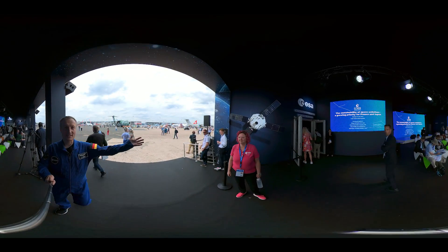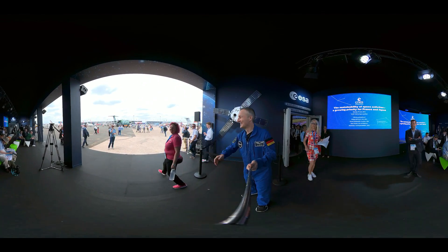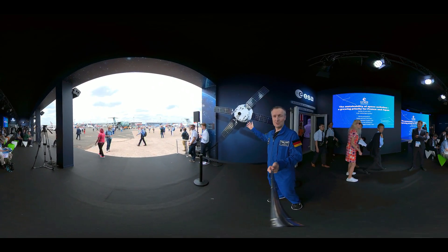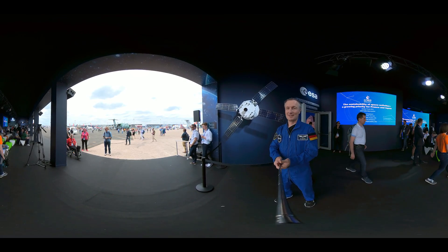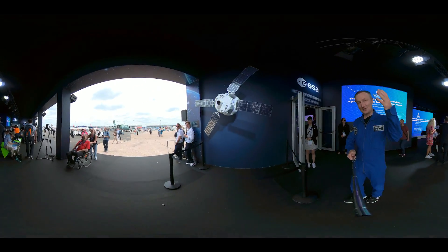Behind me is the European Service Module and the Orion capsule that will bring humans to our Moon. Hopefully one day I will also travel inside it — that will be fancy and exciting. I'll show you.